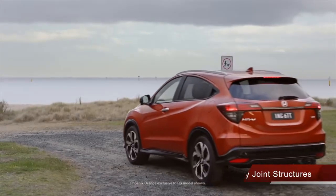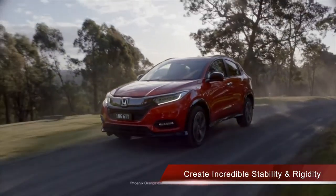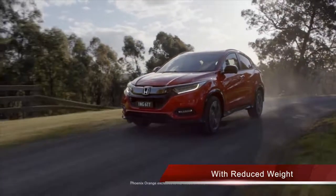And what's it like to drive? Well, the reinforced steel and high-efficiency joint structures create incredible stability and rigidity with reduced weight, and its low centre of gravity allows it to hug the road.